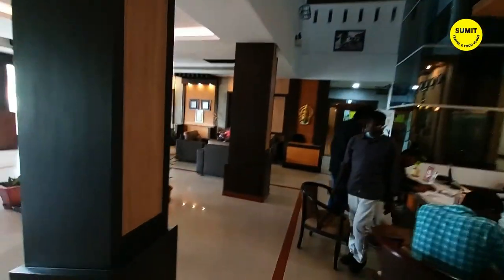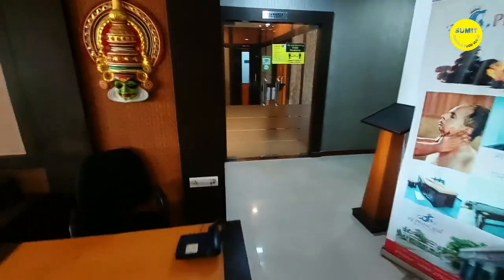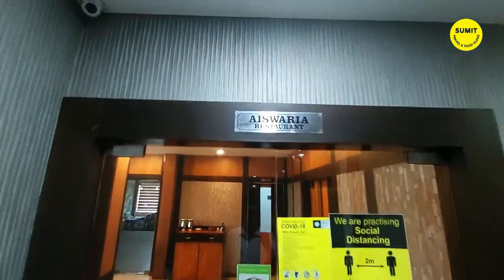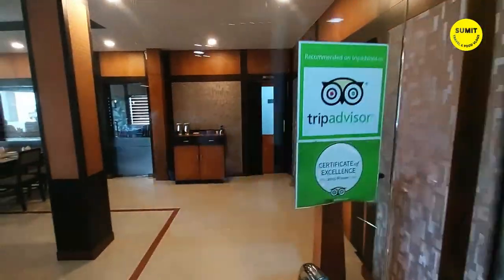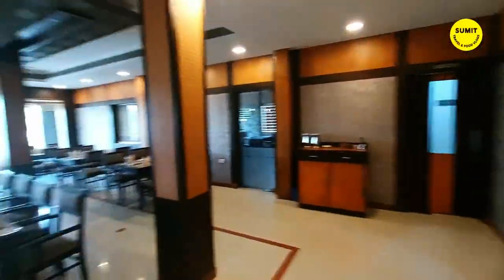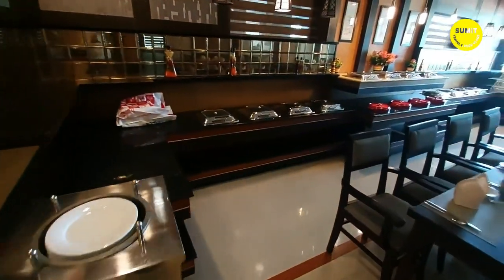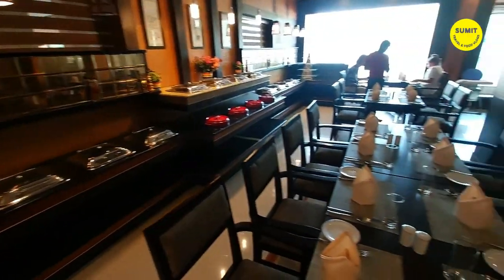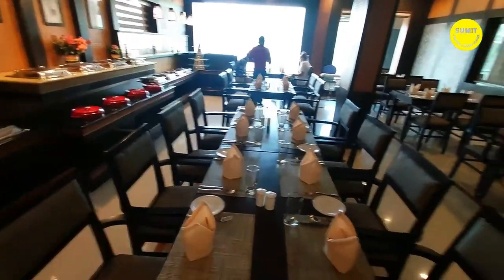Their restaurant is a very good restaurant. The amenities of this hotel are in my description. This is their restaurant, whose name is Ashwarya Restaurant. You can see this is a very beautiful view of the restaurant. Here is breakfast, lunch and dinner. There is a buffet in the morning, lunch is à la carte, and dinner is a buffet.